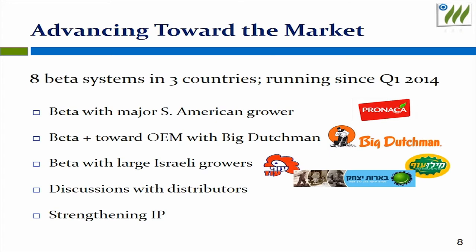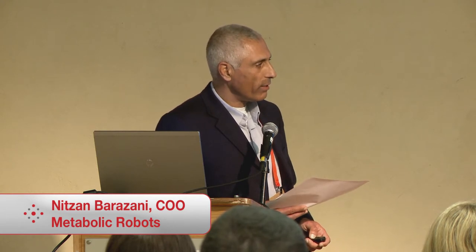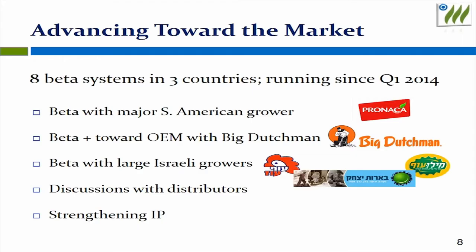We are running beta tests at three sites. We had strong results with Ronaka, a target customer with 1,000 houses in South America. A second site is Big Dutchman in Germany, which is the leading equipment manufacturer in the world. After successful testing, we are moving forward to develop an OEM relationship with them. We are running additional beta tests with leading companies in Israel, and we have inquiries from several distributors asking to sell our systems.